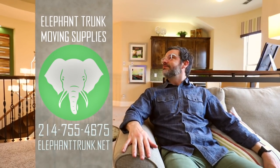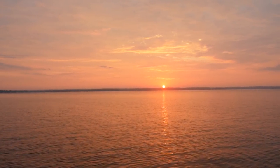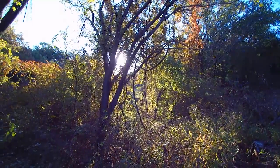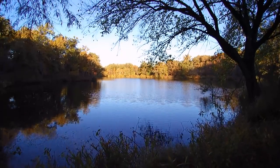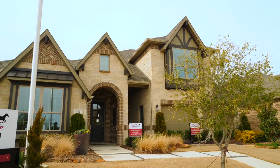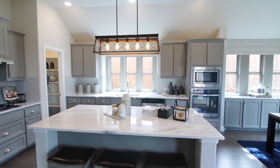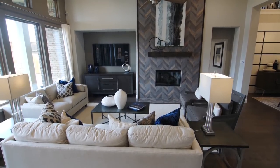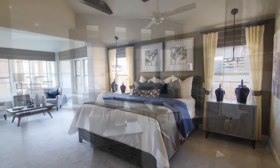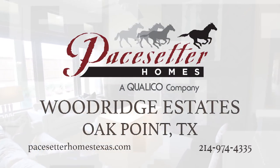Tucked quietly away on the northern peninsula of Lake Lewisville, Pacesetter Homes at Woodridge is an unhurried community drawing on its untouched natural beauty to create a backdrop like no other in North Texas. New to the Dallas market but not new to home building, Pacesetter Homes is a leader in the home building industry. Award-winning designs, quality construction, and a rich 68-year home building history serve as cornerstones for the Pacesetter brand. Connecting family and nature — visit Pacesetter Homes at Woodridge today.